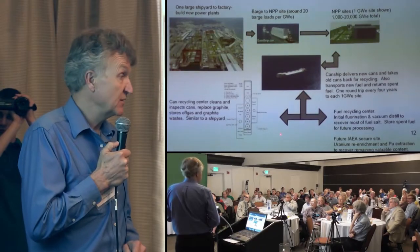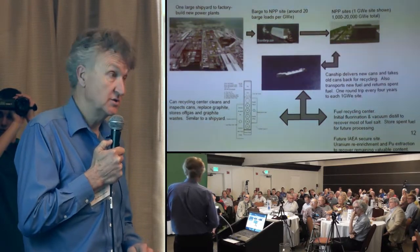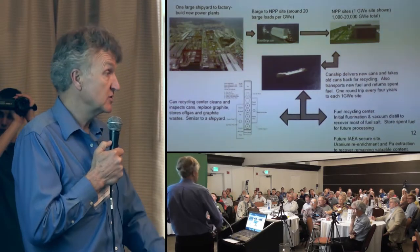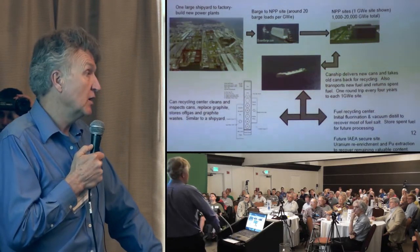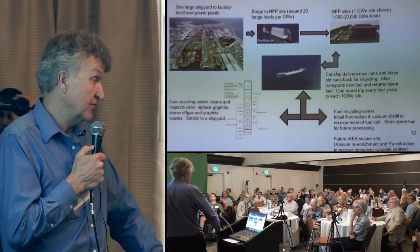After we've been doing that for a decade or so, we're going to have some spent fuel, and that will go to a fuel recycling center. We'll start out with just using simple fluorination and distillation to recover most of the salt, which lets us recover the salt and the uranium and the thorium. It does not let us recover the transuranics.